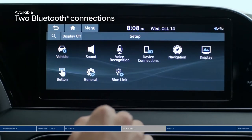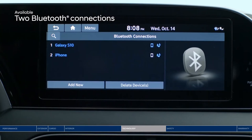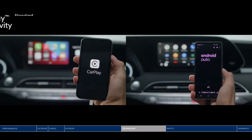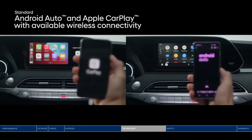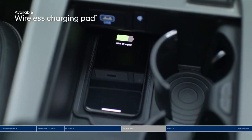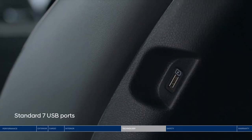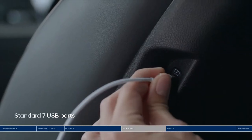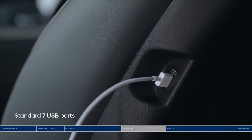Enjoy up to two Bluetooth phone connections at once — stream music from one phone, take a call from another. Android Auto and Apple CarPlay keep you further connected with your favorite apps safely on the touchscreen or through voice commands. And if your smartphone battery is running low, just place it on the wireless charging pad. There is a total of seven USB outlets conveniently located throughout the cabin to help keep devices charged and connected on the go.